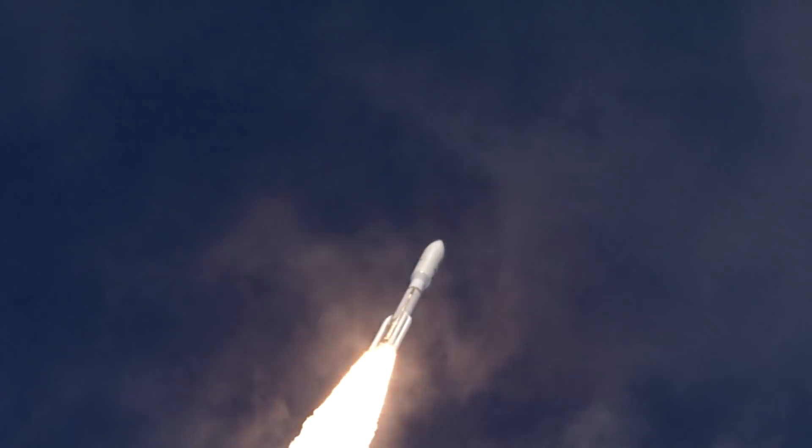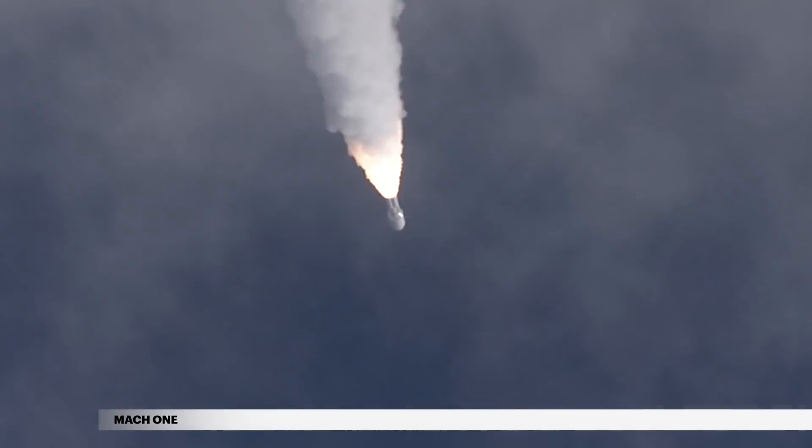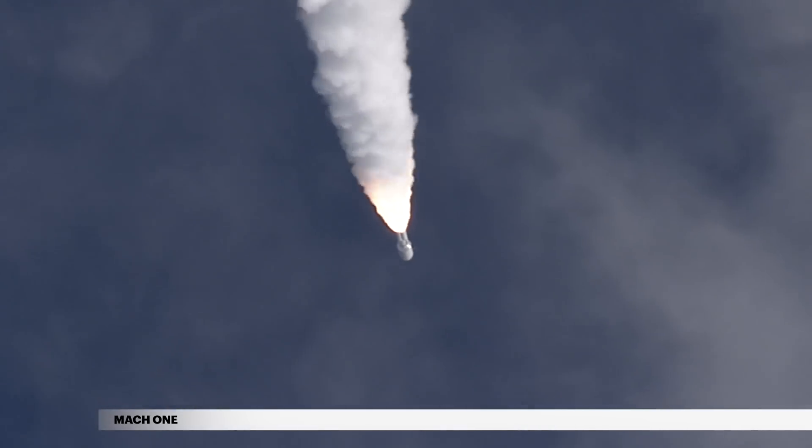Shortly after liftoff, Atlas begins a pitchover to attain the proper flight path while minimizing the dynamic pressure the vehicle experiences during flight. The Atlas V reaches Mach 1, the speed of sound, at 35 seconds.